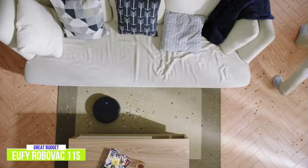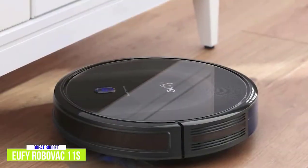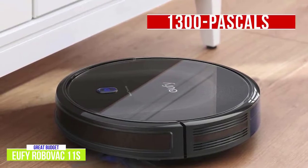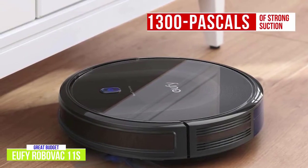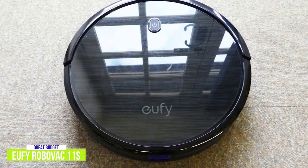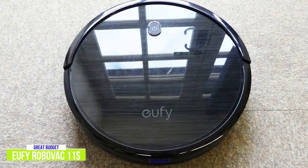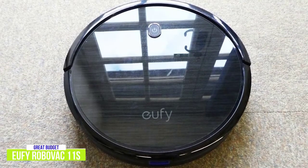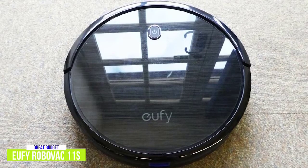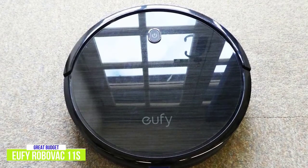The super slim, low profile design is only 2.85 inches high, so it easily glides under furniture but still produces an impressive 1300 pascals of strong suction to efficiently pick up dirt, dust and debris around your space. It has multiple cleaning modes including the Boost IQ suction mode which kicks in automatically when needed to handle tough messes, plus has a preset vacuuming time so the whole cleaning process is pretty automated, especially with the easy to use set and forget cleaning with the included remote.